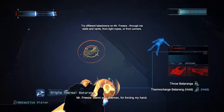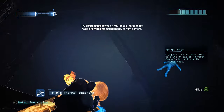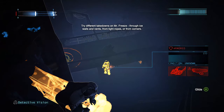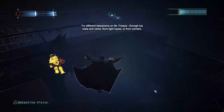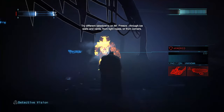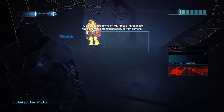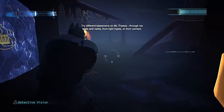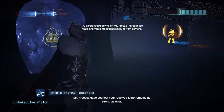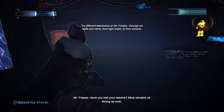Damn you, Batman, for forcing my hand. You want to stop me? Then come out of the shadows. You lost your resolve. Mine remained as strong as ever.